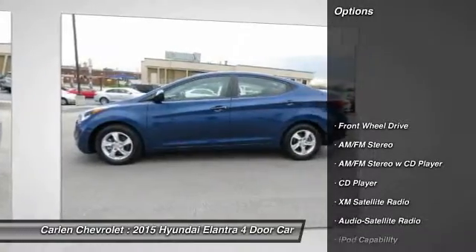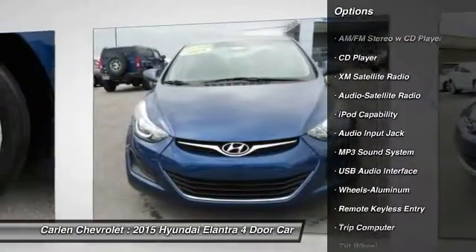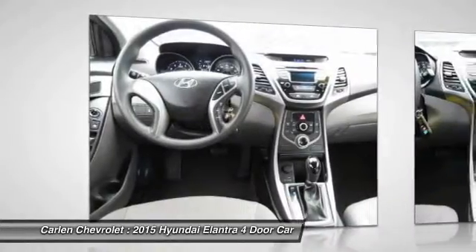XM satellite radio, traction control, anti-lock braking system, power steering, air conditioning, front aluminum wheels, cruise control, rear defrost, center armrest, AM/FM stereo radio.